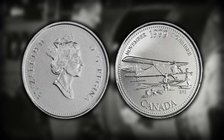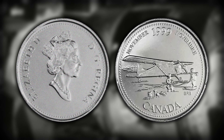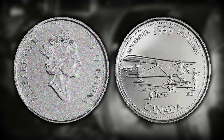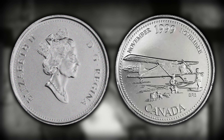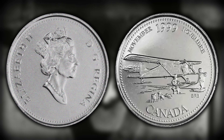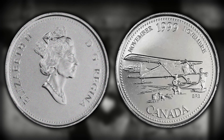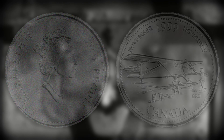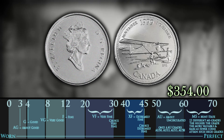Number eight on this list is going to be another 1999 millennium quarter, and that is for the month of November. It is basically the same thing — it is a mule. To identify it, flip over to the obverse, look under the queen's bust, and if it is missing the '25 cents' and looks like it has slightly less detail than it usually would, then you have yourself one extremely rare proof-like quarter that can be worth up to $354 in a PL67.